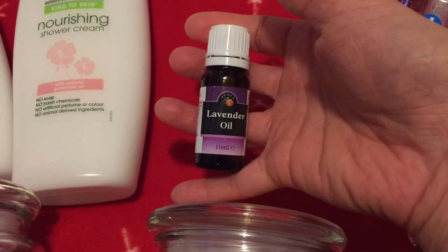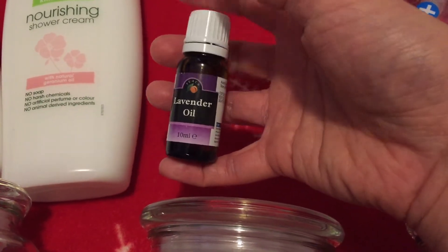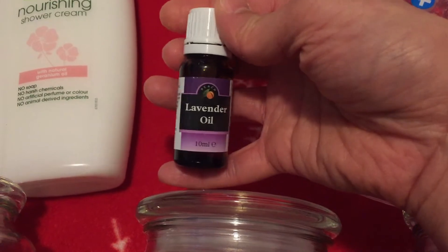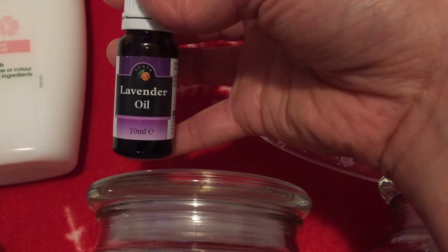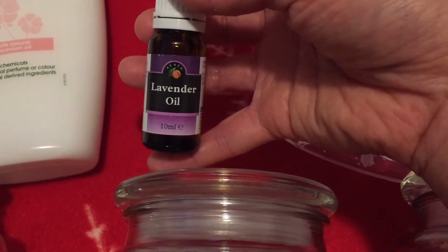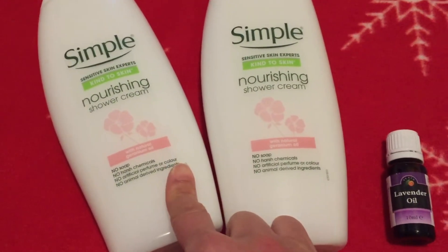I put a few drops of the lavender oil in a spray bottle with some water and spray the girls' hair every morning to try to repel any lice that might be around. Lice don't like the smell of lavender supposedly, so I do that just to try to avoid getting lice. We needed some of that.